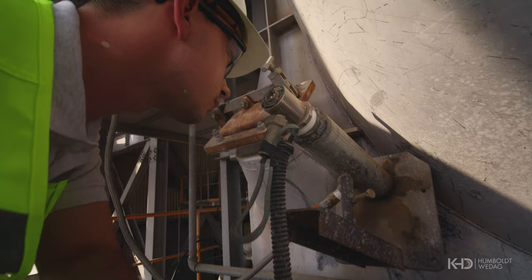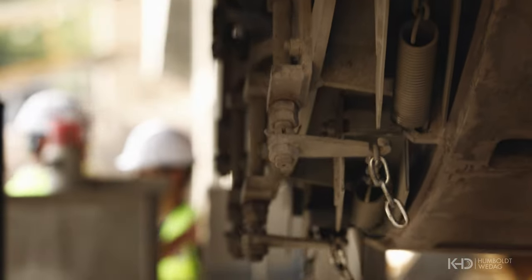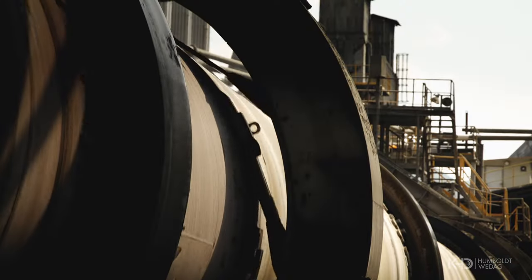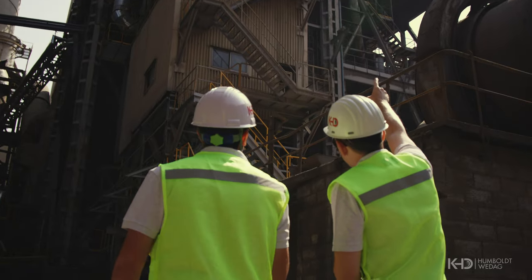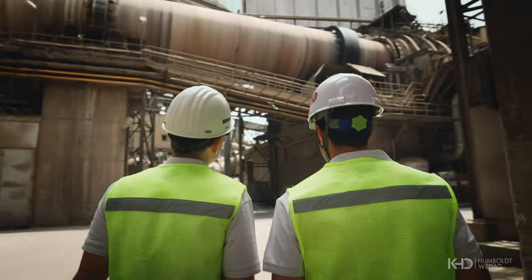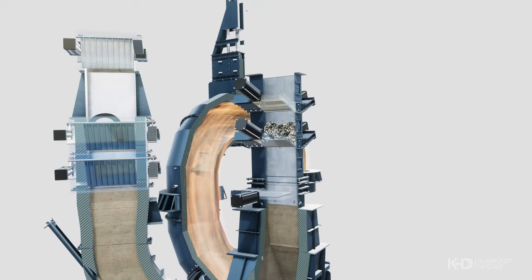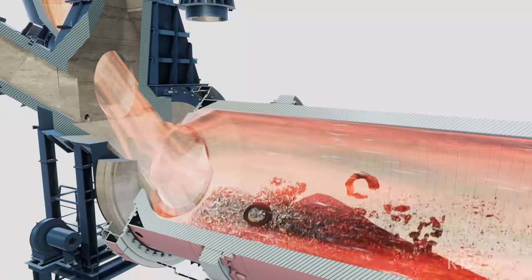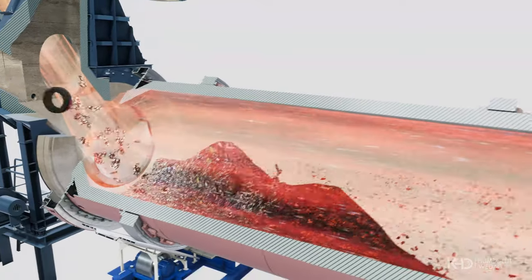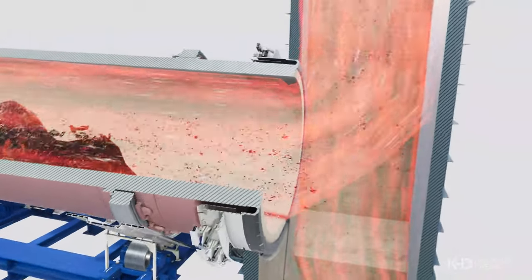The Pyrorotor also enables cement plants to significantly increase their substitution rates. With the Pyrorotor, it's possible to substitute virtually 100% of calciner fuel with RDF. And in regions where cement plants are under pressure to meet newer and tighter emission regulations, the Pyrorotor also helps minimize harmful NOx emissions. The Pyrorotor combines long residence time, which can be adjusted according to specific requirements, with high combustion temperatures of up to 1200 degrees centigrade, and rotary mixing of fuel and hot tertiary air. This provides the ideal environment for ignition and incineration of minimally processed, hard-to-ignite, and hard-to-burn RDF.